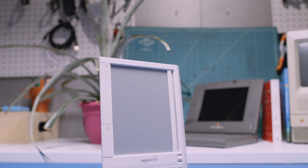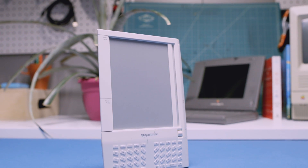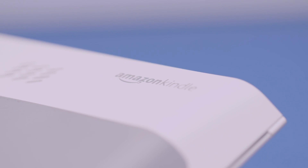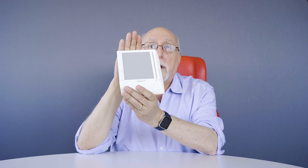This is a real milestone product in consumer technology. It's the first successful e-reader — it's the Amazon Kindle, the very first one.